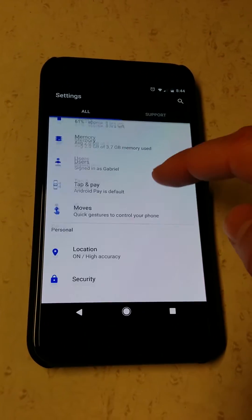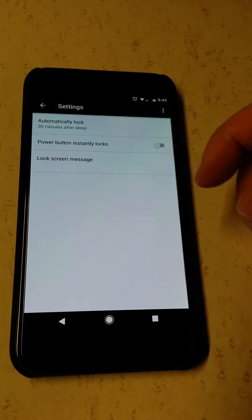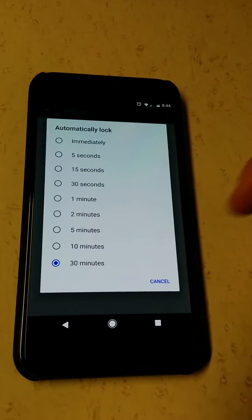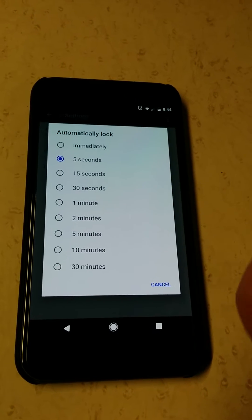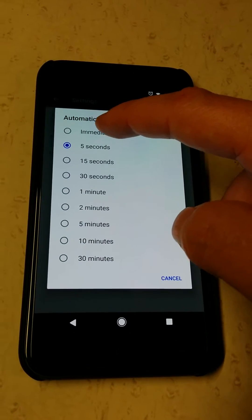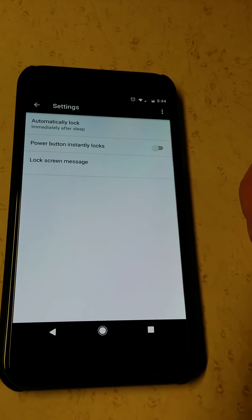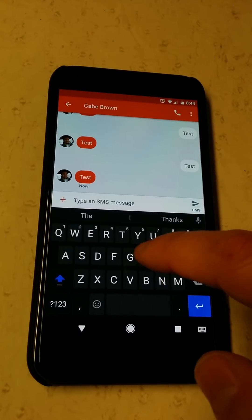The only way I found to fix that is to go into your Settings, go to Security, then Screen Lock, and where it says 'Automatically Lock' — I usually have mine on 30 minutes — it does not work unless it's set to 'Immediately.' Set 'Automatically Lock' to 'Immediately after sleep,' and then we'll try to send that text again.